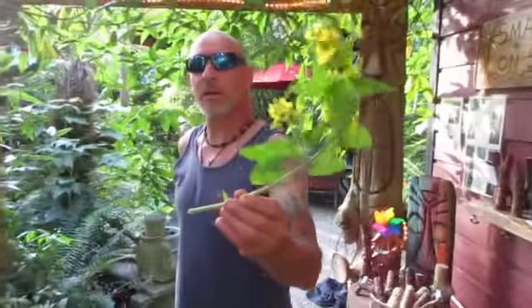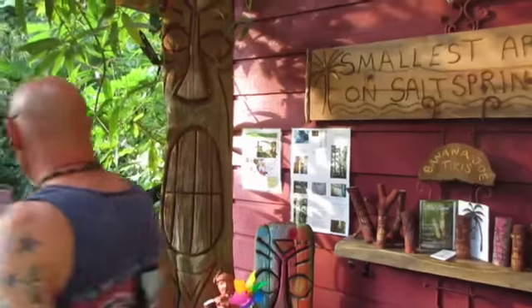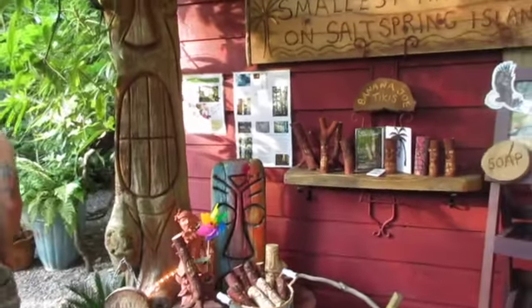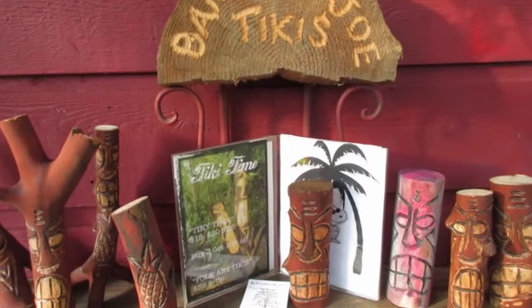Here's a flower by Wendy right here. I just drew this and picked it for you. So if you want an original Banana Joe tiki, come visit us on Salt Spring Island. Salt Spring.